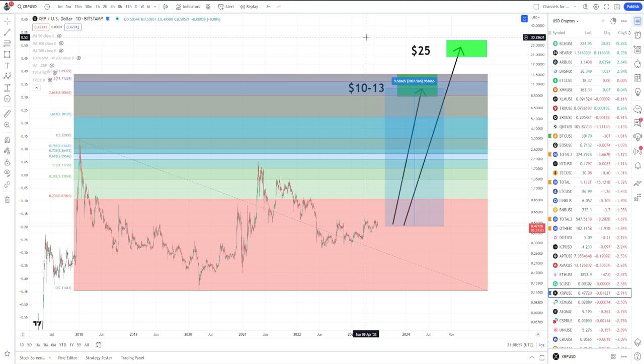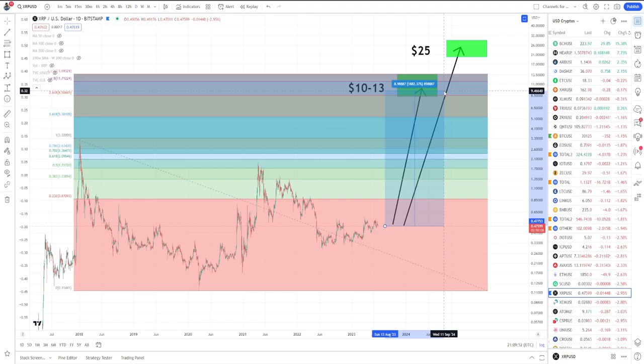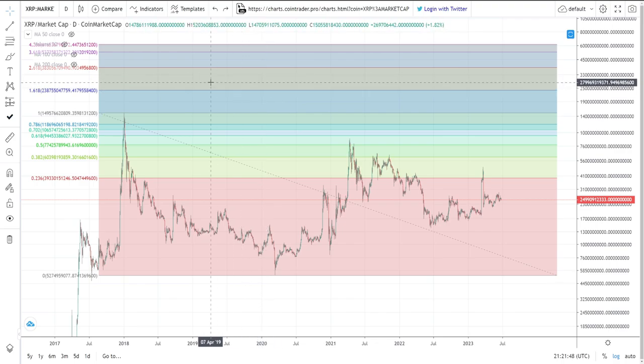But consider this: that's if we got there today. Next month more XRP gets added to circulating supply, and the month after that, and the month after that. Depending on how long this takes, if XRP reaches a full market cap extension, more inflation keeps taking place and that price target will shift down every single month. So that $10 to $13 — we'd essentially have to go there right now. By next month, with inflation, that number will have shifted below $10.